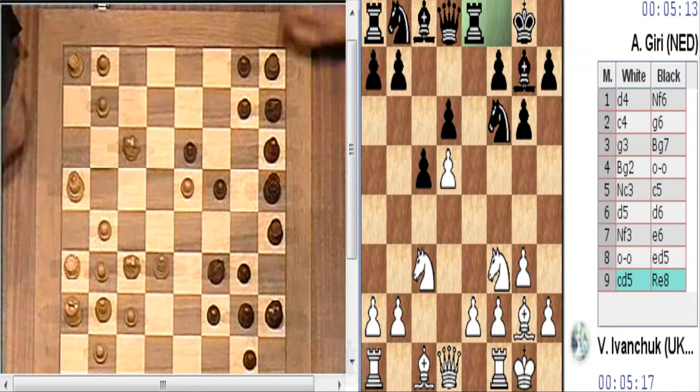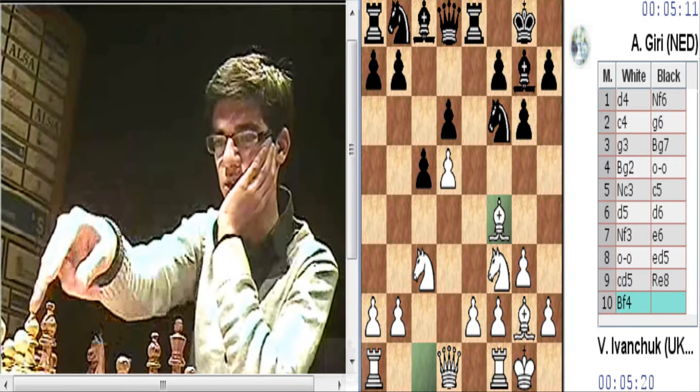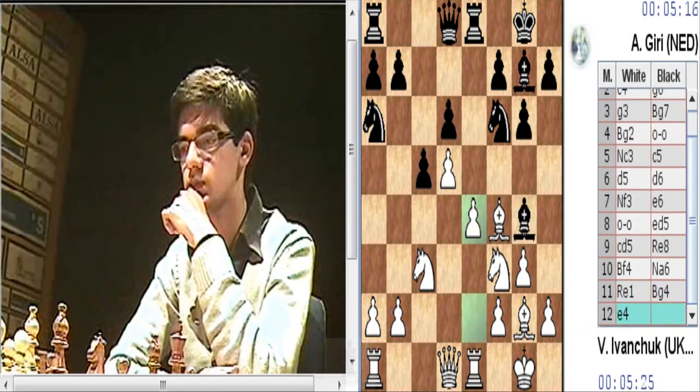Hola de nuevo, aquí estamos de nuevo. La partida, la cuarta partida ha comenzado ya y vemos que es el mismo tratamiento, la misma posición que la segunda partida del primer día.